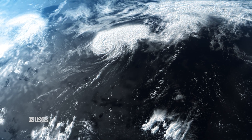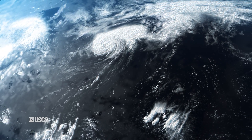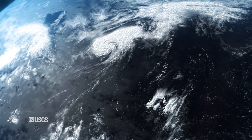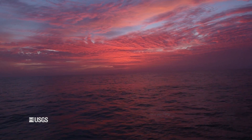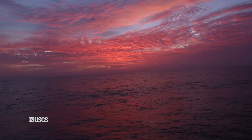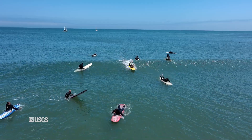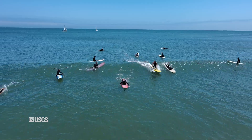We're able to understand and predict where waves are coming from and how big they'll be because we know that waves are generated by the wind, and we're getting better and better models of wind fields across the ocean. We can see when there are storms in various places and how those wind fields will generate waves, and those waves will move across the ocean and approach our shore, combining in ways that produce different types of conditions at different spots.